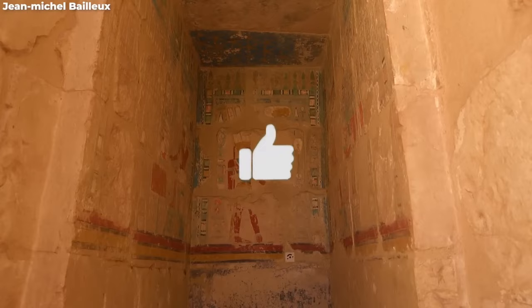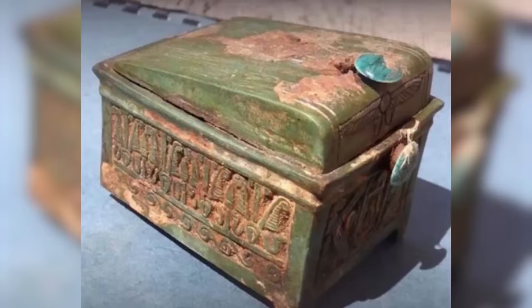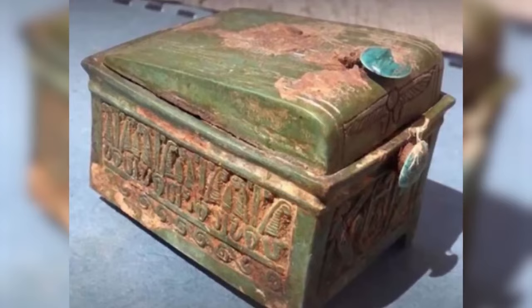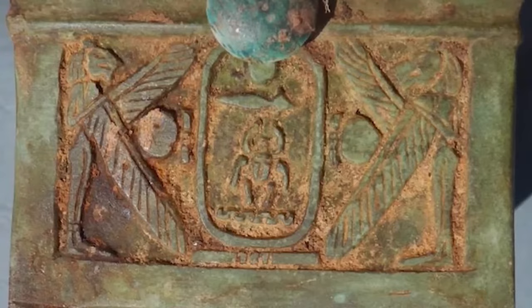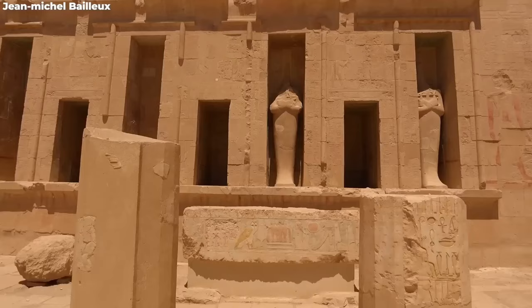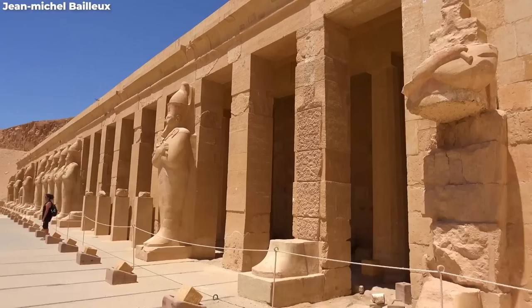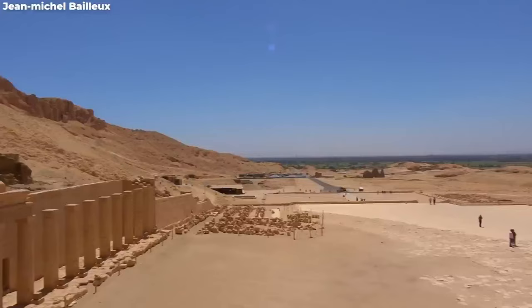Just as the team was catching its collective breath, another surprise lurked in the shadows: a folded bundle hiding its own secret. Within was a wooden box shaped intriguingly like a chapel, bearing the name of none other than Pharaoh Thutmose II. Professor Anders Anovinsky, the lead archaeologist, had riveting news — this find hinted at the possible location of an untouched royal tomb.